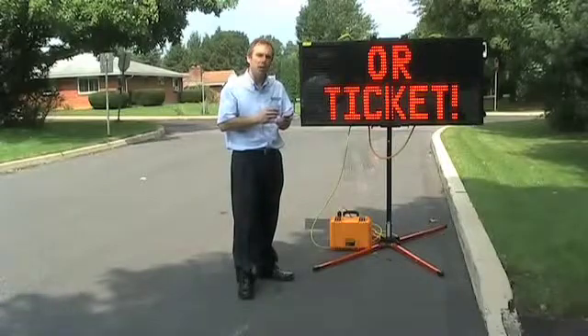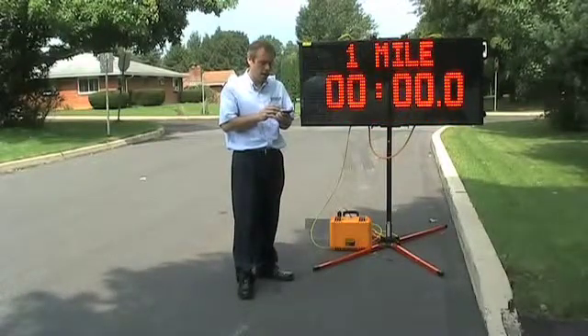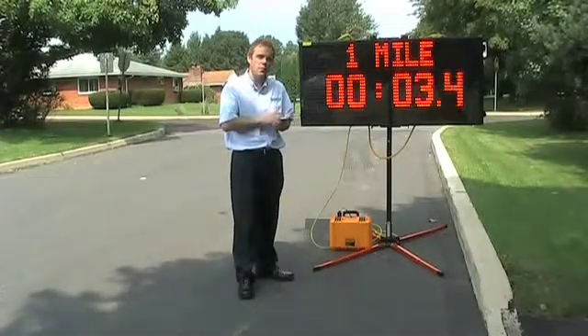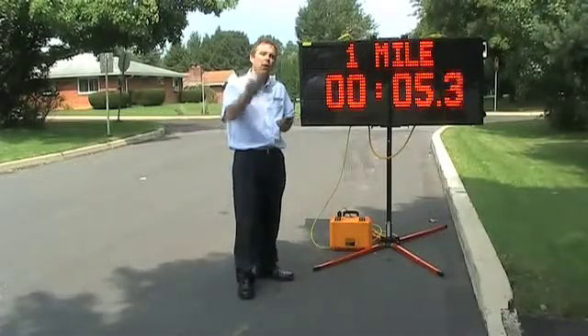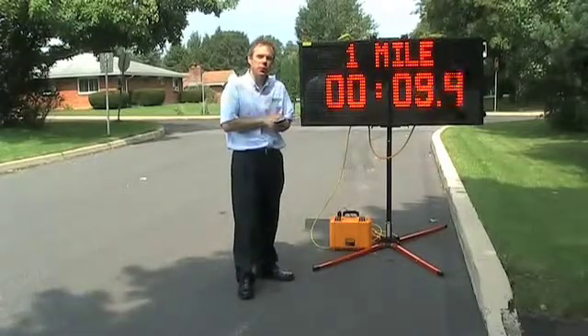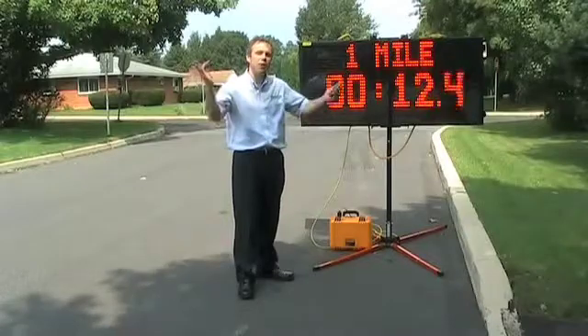The Insular also has a stopwatch function that I can enable, and I can use it for races and other events in town to count up. I can also count down, and I can have the Insular jump to a specific message at the end of the countdown, such as Happy New Year.